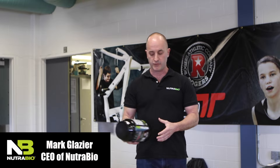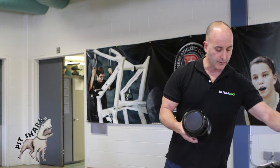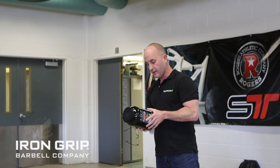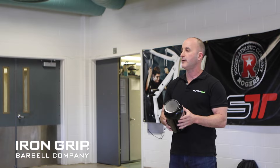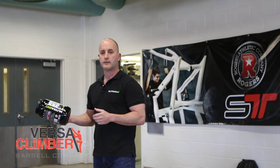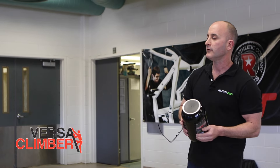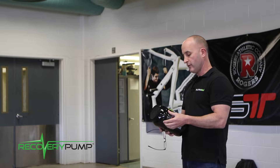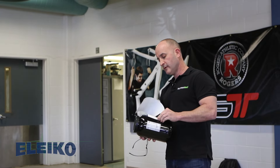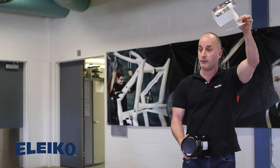When somebody wants a protein powder, they pick it up off the shelf and go right to the front label and start reading it: increases strength, increases power, increases performance, recovery. All the stuff on the front of this label is what people look at when they want to purchase a product. That is all the hype, all the nonsense that we put on a label so the customer buys it. All of this is just marketing — on my label or anybody's label — all of this can go right in the garbage.